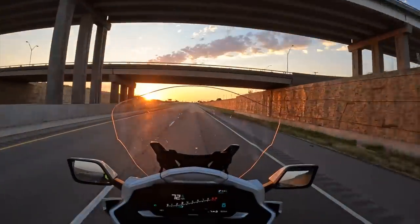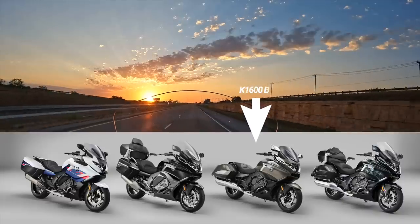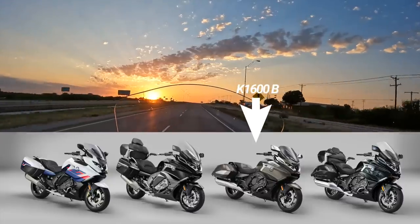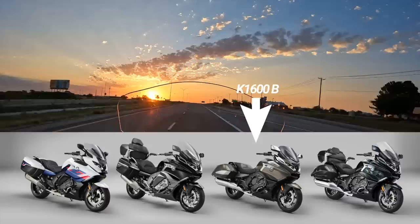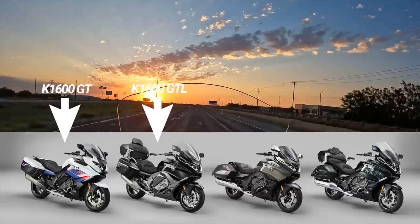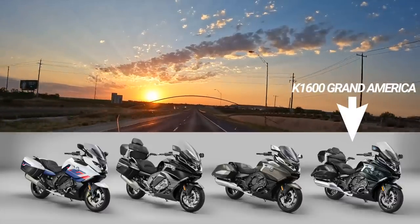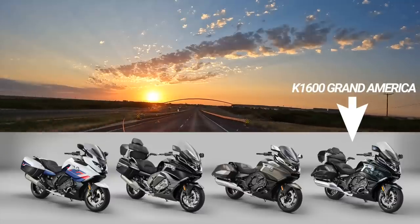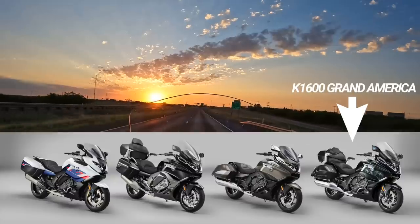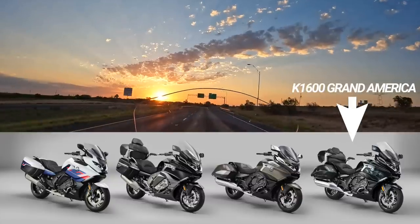I had a chance to see all four of the new K1600 models. There's the K1600B, which is a bagger model. There's the GT, which is the bagger version of this bike. And then of course there's the Grand America, which has more of a foot-forward position with foot boards. They're just some really beautiful bikes with beautiful paint jobs.